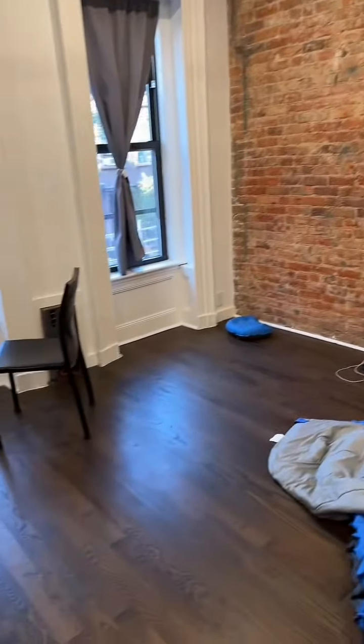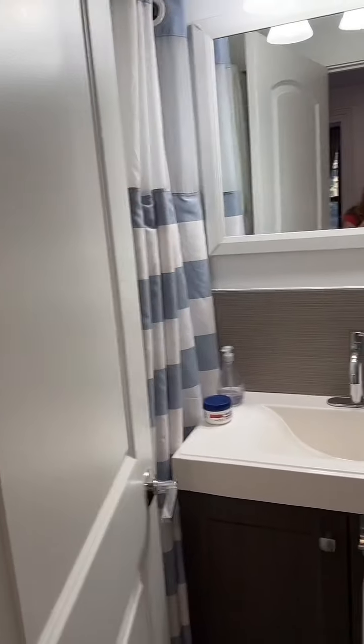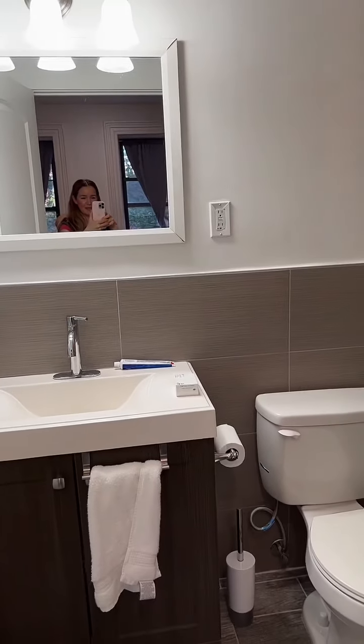Light! Okay, there we go. And here is their bathroom.